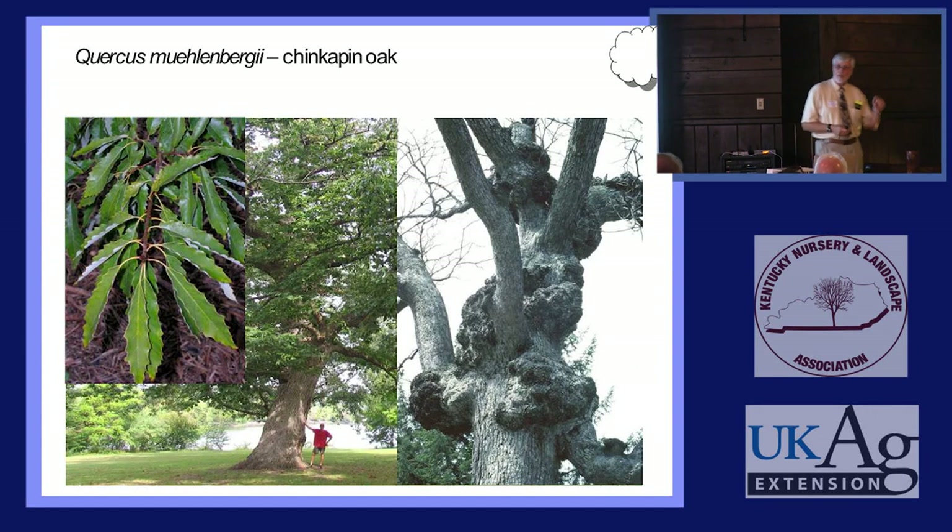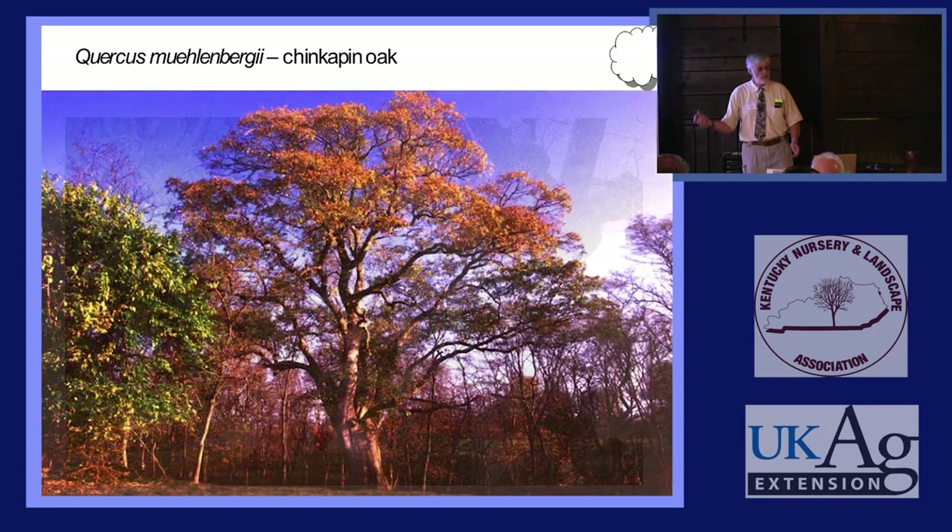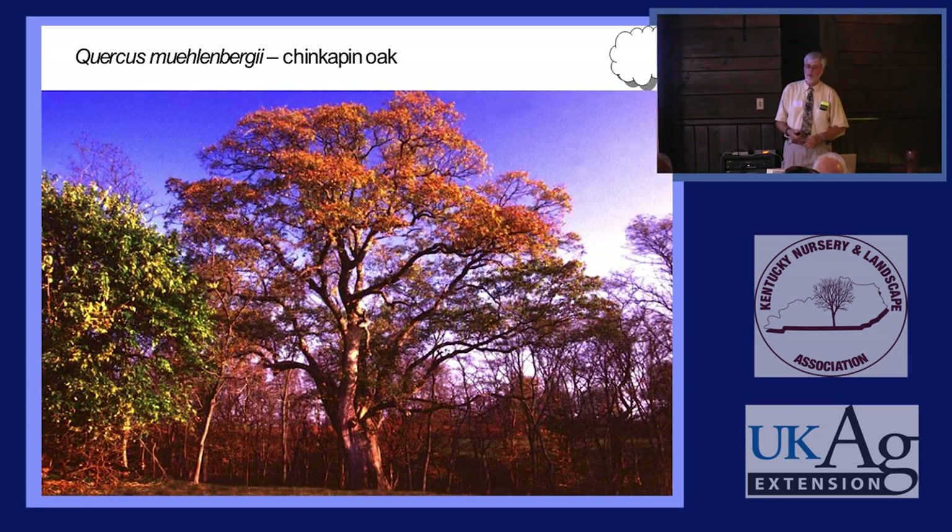I used to take tree tours to this tree — a couple hundred years old. A little old lady lived in the house. I'd knock and ask: Can I show people your tree? And she'd say sure. One day I came and knocked and somebody else answered. The lady had sold the house. I said, can I show people the tree in your backyard? They said: What tree? I said, the big old Chinkapin Oak. They said: Oh, well, it looks sick, so we cut it down. Educate people every chance you get — make them aware.